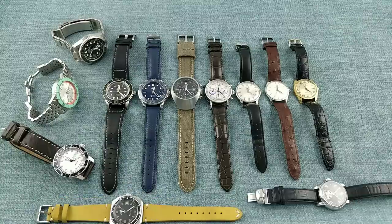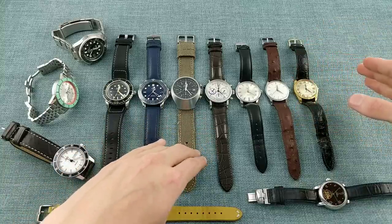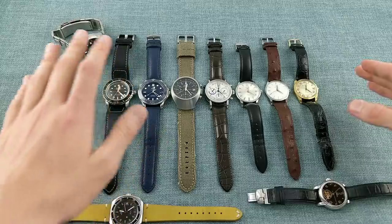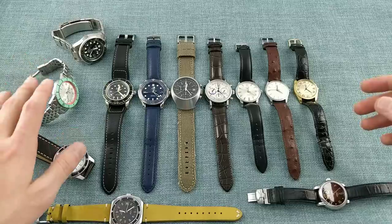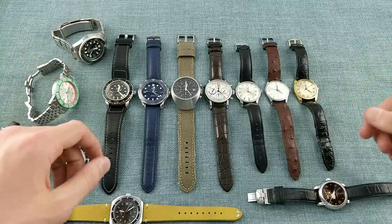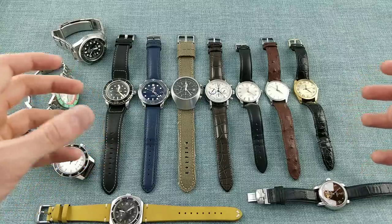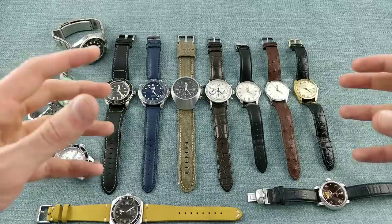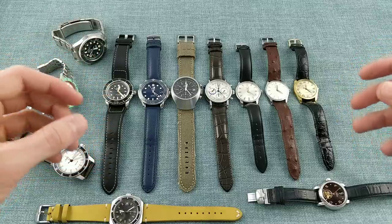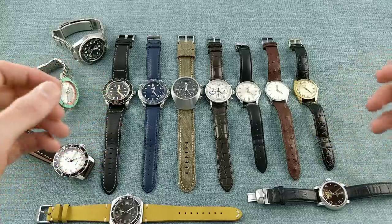Here is the collection, with everything ranging from my dress watches on this side, through some chronographs in the centre, to the sports and dive watches in this area of the shot. I'll talk you through them, starting with the sports watches and then running through to the dress watches. All of these watches have played a role in my collecting, and I think it's about time I reviewed this concept — to give an idea of where I'm coming from as an owner of watches.